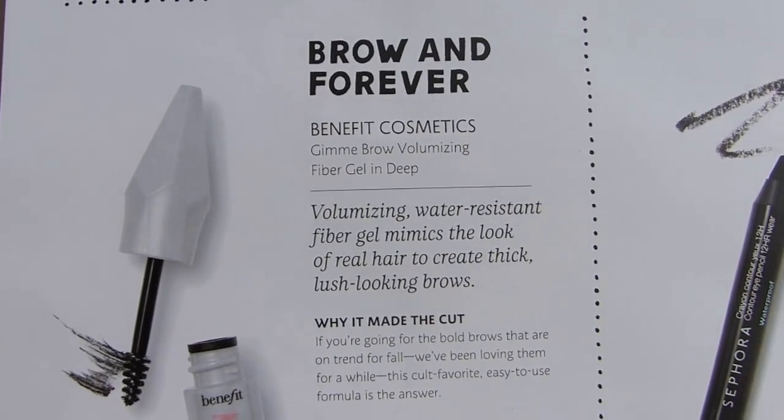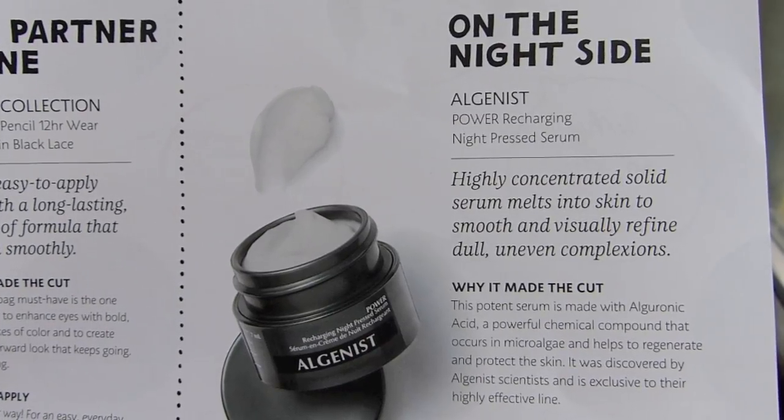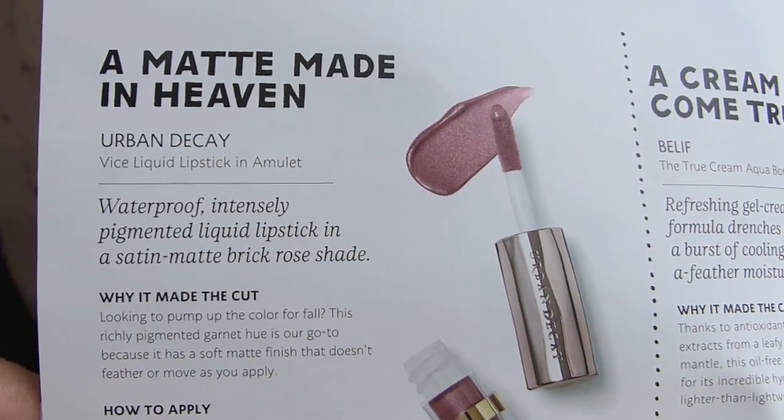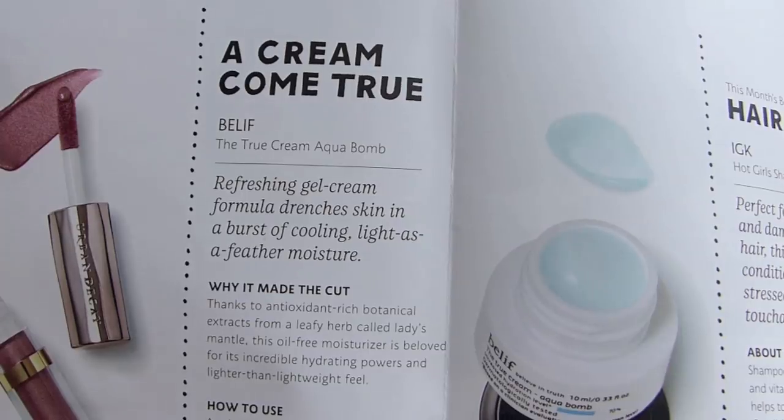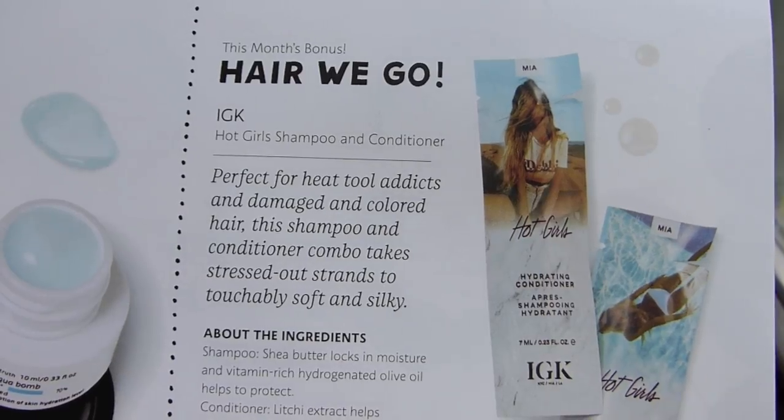For the Gimme Brow it says 'Brow in Forever,' for the liner 'Your Partner in Line,' for the Algenist Serum 'It's on the Night Side,' the Urban Decay Liquid Lipstick is 'A Matte Made in Heaven,' and the Belif is 'A Cream Come True.' And yes — the hair sample was supposed to be instead of the perfume sample; it was this month's bonus item. I feel a lot better knowing that. Like I said, the perfume sample is never my favorite anyway since perfumes are so very personalized and work differently on everybody.